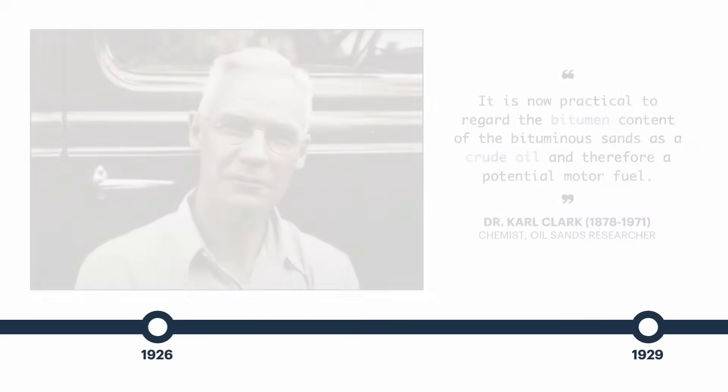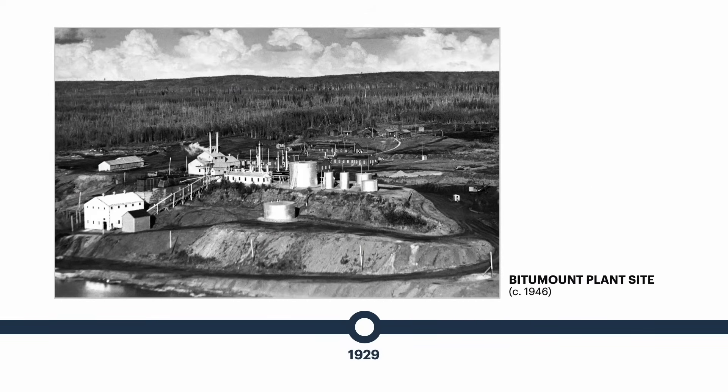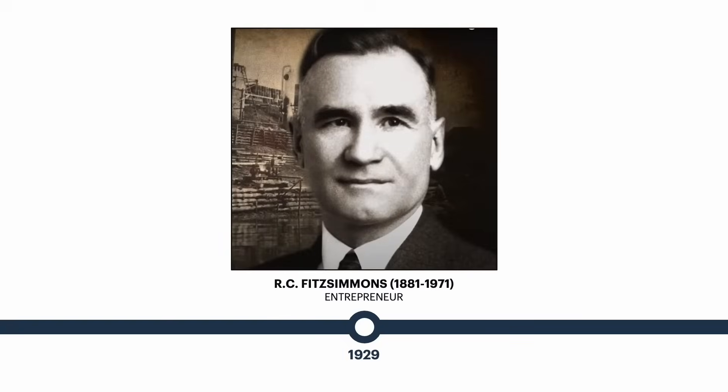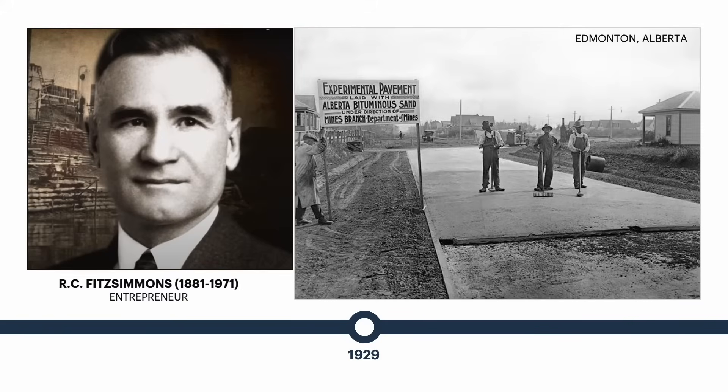In 1929, bitumen located on the current-day Fort Hills lease became Alberta's first privately funded commercial oil sands plant. The property was developed by PEI entrepreneur Robert Fitzsimmons, producing asphalt for use as roofing and road paving material.